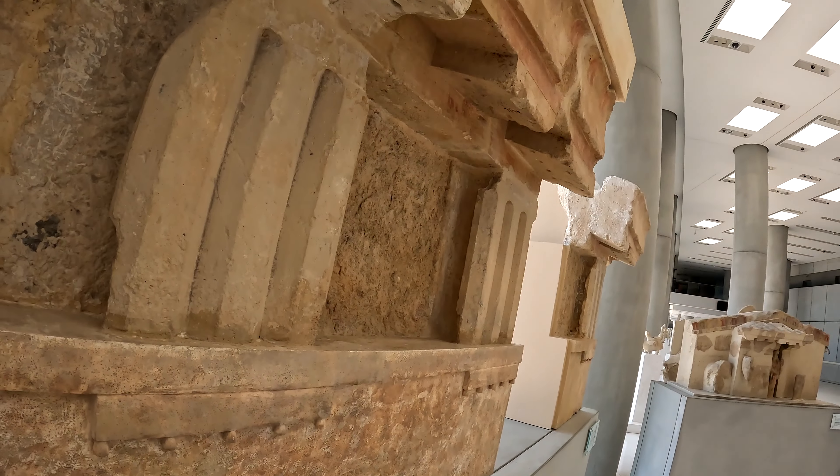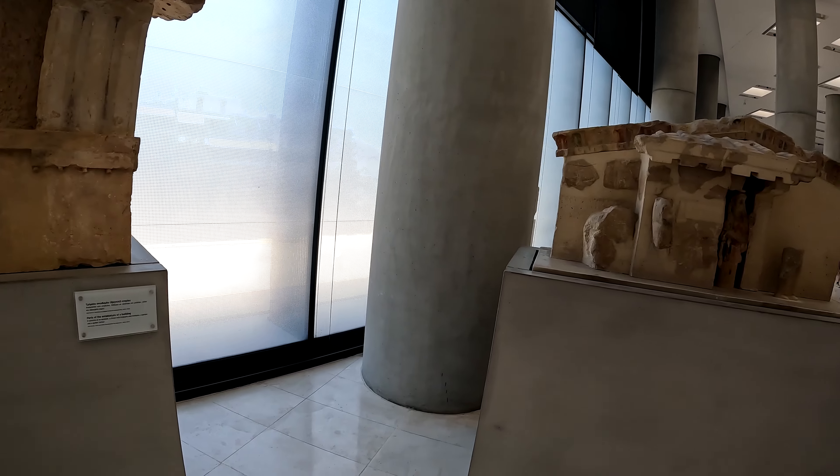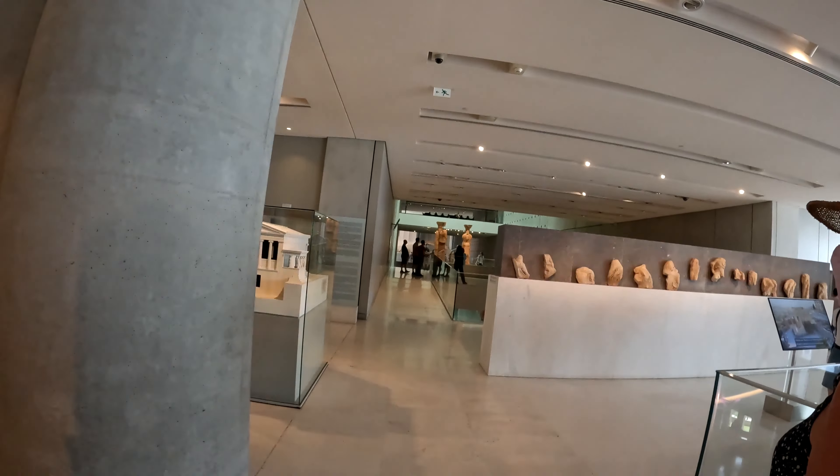All of these little artifacts have nice little descriptions and they tell you where they came from and what part of the Parthenon they belong to.